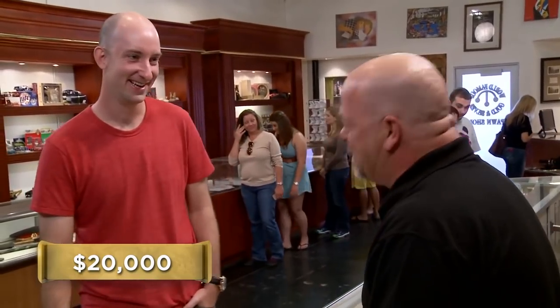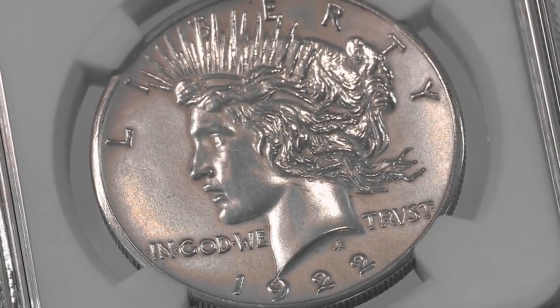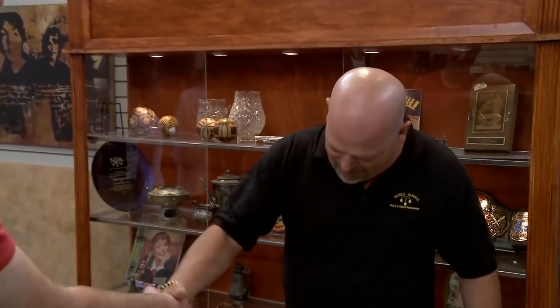Rick asked: "Wait, you want $20,000 for it? Do you think it's worth it?" After some back and forth, Rick declared: "This is worth a lot more than 20 grand." An expert came in to examine the coin and determined it was worth at least $100,000. Rick eventually agreed to give the seller $80,000 for the coin, and everyone left happy with the deal.